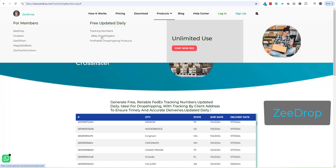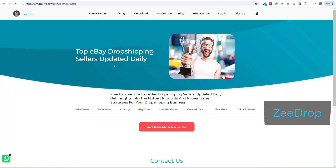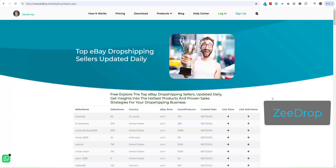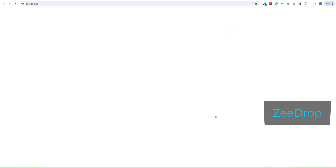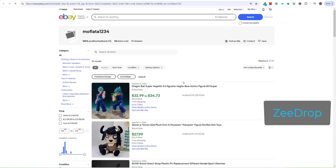Hello. Today, I want to introduce an amazing free tool that helps you explore the top eBay dropshipping sellers, updated daily. Gain insights into the hottest products and proven sales strategies for your dropshipping business.